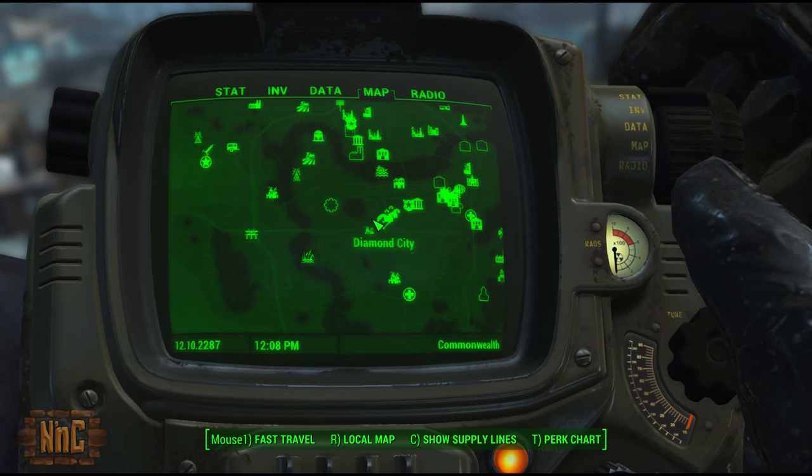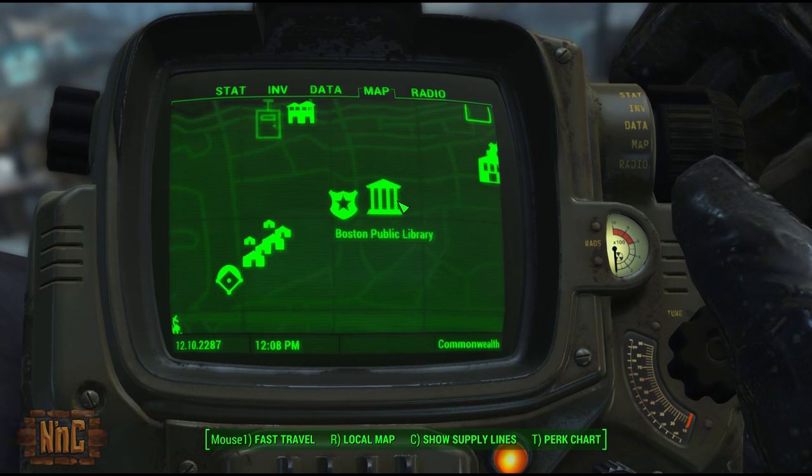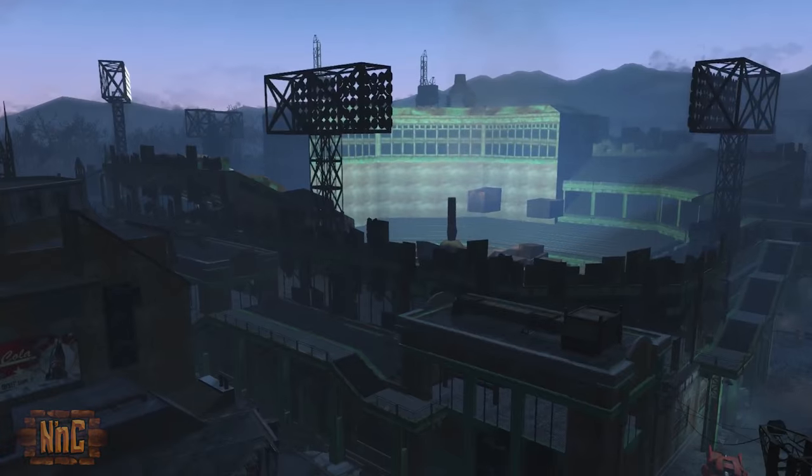Let's get started. First let's head to Boston Public Library, down south near Diamond City — you'll find Boston Public Library just to the east.